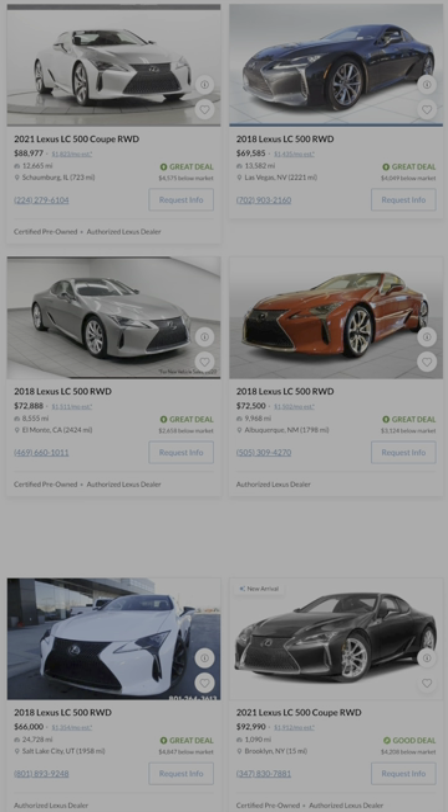The Lexus LC500 is one of the most underrated sport GT cars you can buy for the money. It's fast, fancy, and definitely reliable for a V8-powered performance car. For under 80 grand, this is definitely up there as far as performance to value.